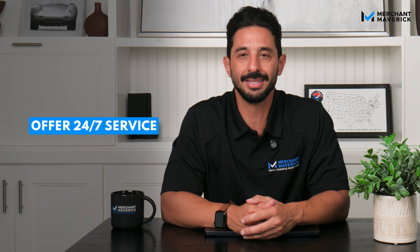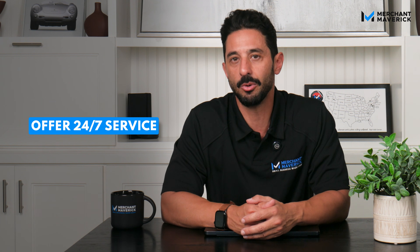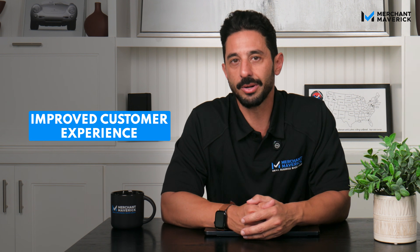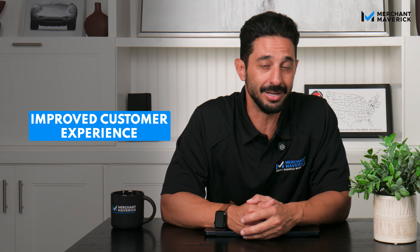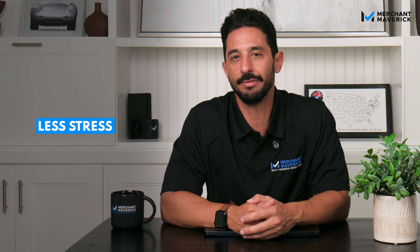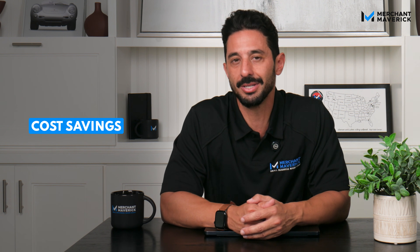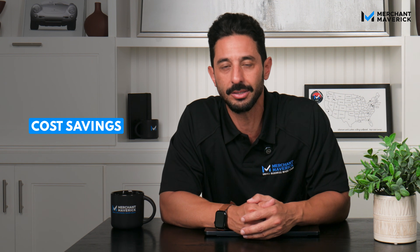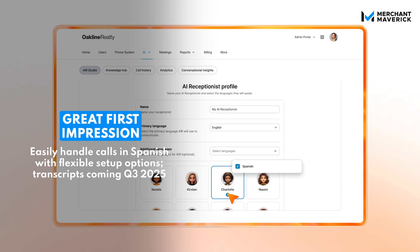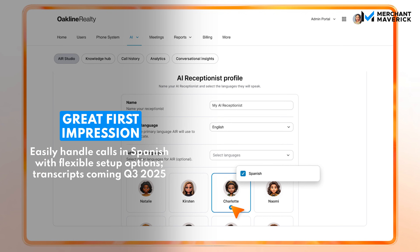If you're still not convinced, here's a breakdown of the benefits for your business. AI Receptionist picks up every call instantly, every time, and can even handle multiple calls at once during peak times or after hours. You and your customers can say goodbye to long hold times, confusing menus, and unanswered calls. Your staff can focus on more important tasks instead of always being tied up on the phone. RingCentral AI Receptionist acts as a 24-7 receptionist without adding overhead costs. It's a great first impression — even the smallest businesses sound polished and professional with an AI receptionist.